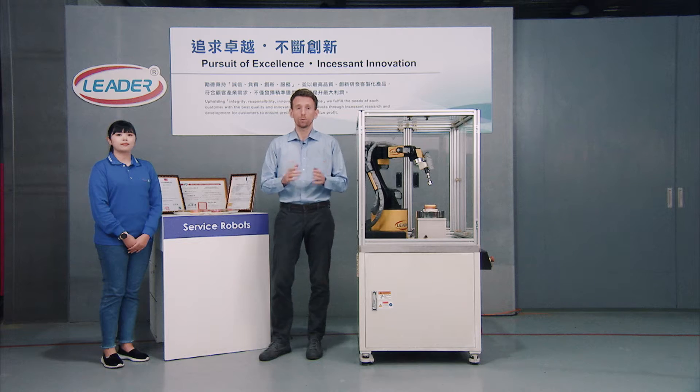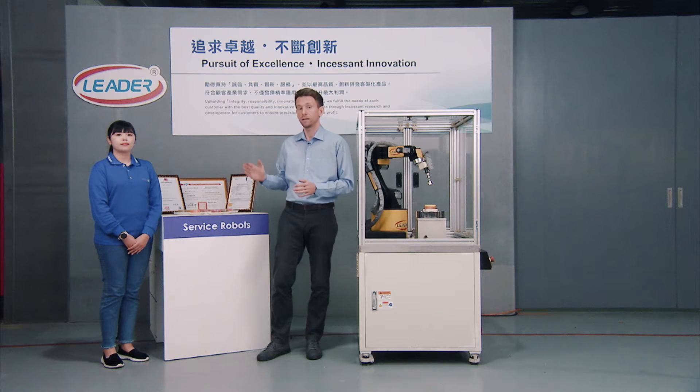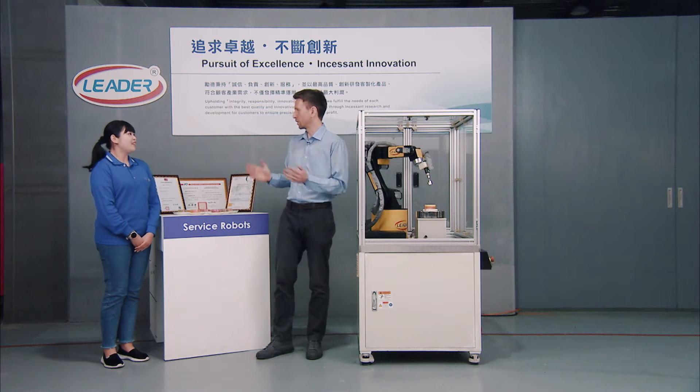You're watching episode 3 of the MTS Industry Show at LIDER Automation. Today we have a very special technology to share with you. Next to me is LIDER Automation's international sales rep Sandy Jiang. Sandy, you're back.